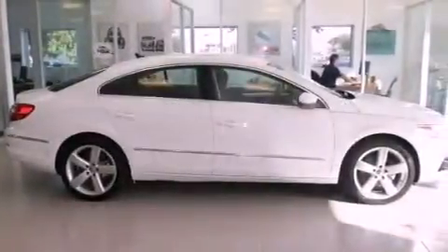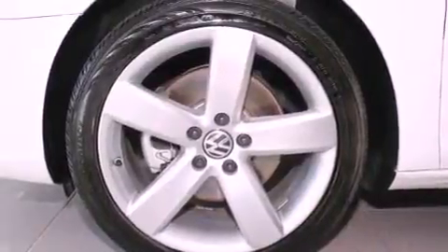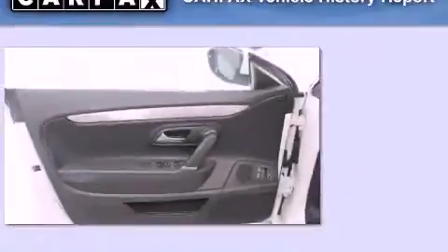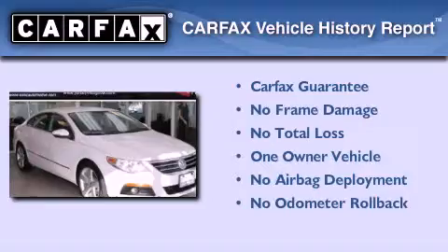With an EPA estimated rating of 31 miles per gallon on the highway, this automobile does not compromise its fuel efficiency for size, comfort, or fun. This Volkswagen has had only one owner and it qualifies for the Carfax buyback guarantee.